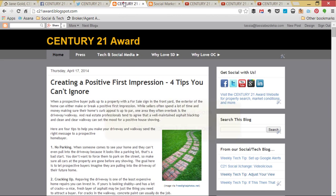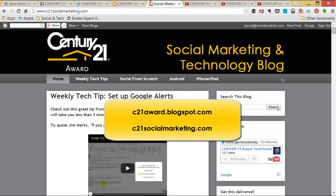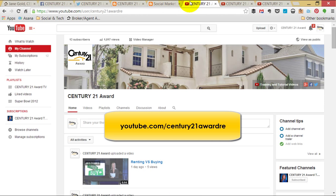And we keep two great blogs: one for general real estate information at c21award.blogspot.com, and one for social marketing and technology at c21socialmarketing.com.